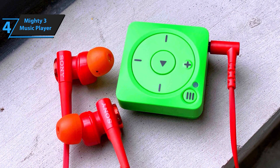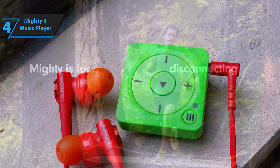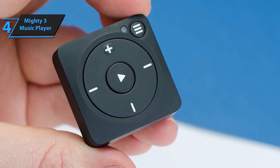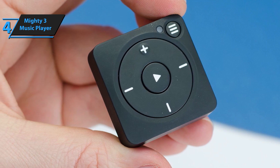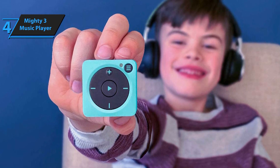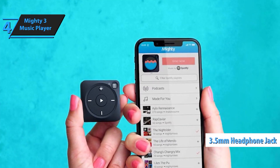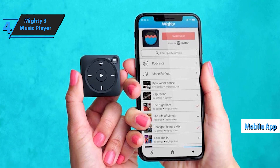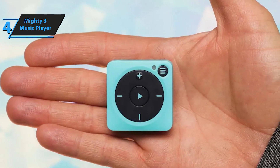Designed to be ultra-compact and lightweight, the Mighty 3 easily clips onto your clothing or gear, making it ideal for active lifestyles. With compatibility for both Bluetooth and wired headphones, you can enjoy your music however you like. The Mighty 3 syncs effortlessly with your Spotify and Amazon Music playlists, allowing you to download and store over 1,000 songs directly on the device. With its screen-free design, you can immerse yourself in your music without getting caught up in notifications or distractions. This player is built to last, with over 5 hours of continuous playback time on a single charge, and its durable and sweat-resistant construction means it's ready to go wherever your adventures take you.